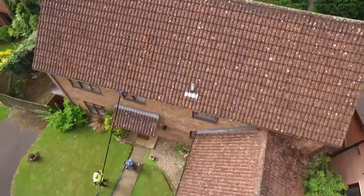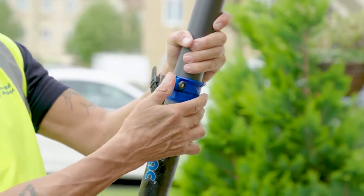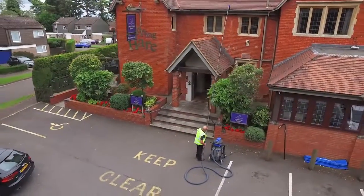How do we continue to make high-level cleaning safer, quicker and more economical for customers? Introducing SkyVac, the most powerful, energy-efficient and portable gutter cleaning product on the market, specifically designed to make high-level cleaning safe for both commercial and domestic properties.